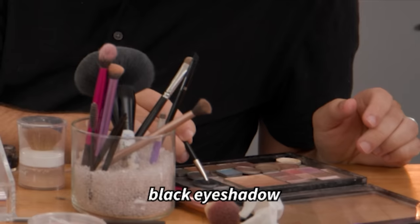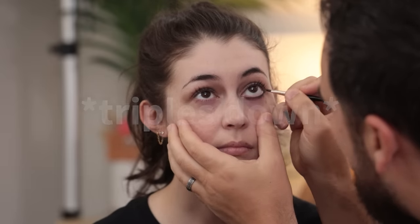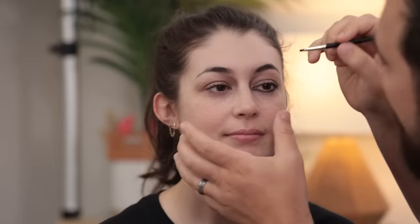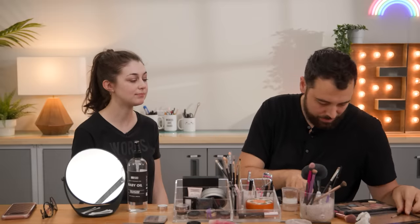I'm gonna get a smaller brush, go in with a little bit of black powder, and give you a really smoky bottom eye look. Alright, I guess I'm committed to it now. Doesn't look as bad. Let me try — close your eyes again. I need to match it with black up here now. Let's see if I can do it. Looks kind of like you have a black eye. Okay, I think that's better — less black eye.